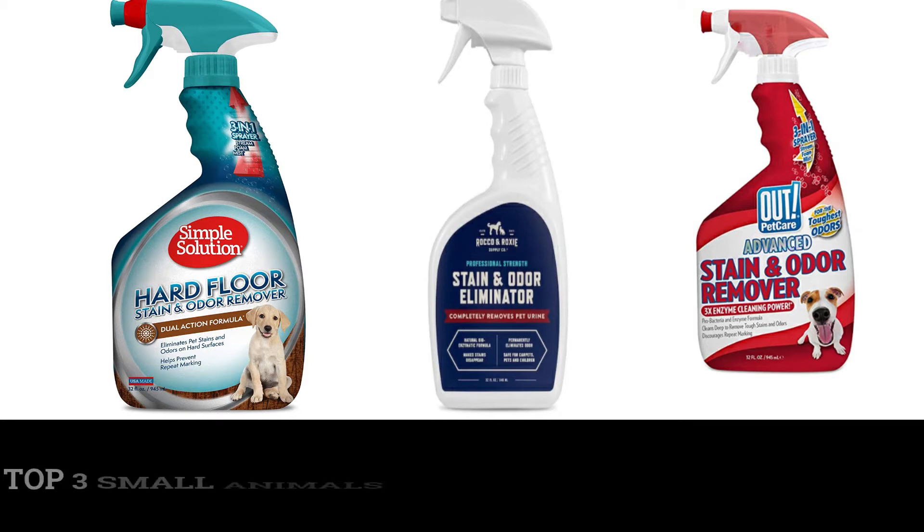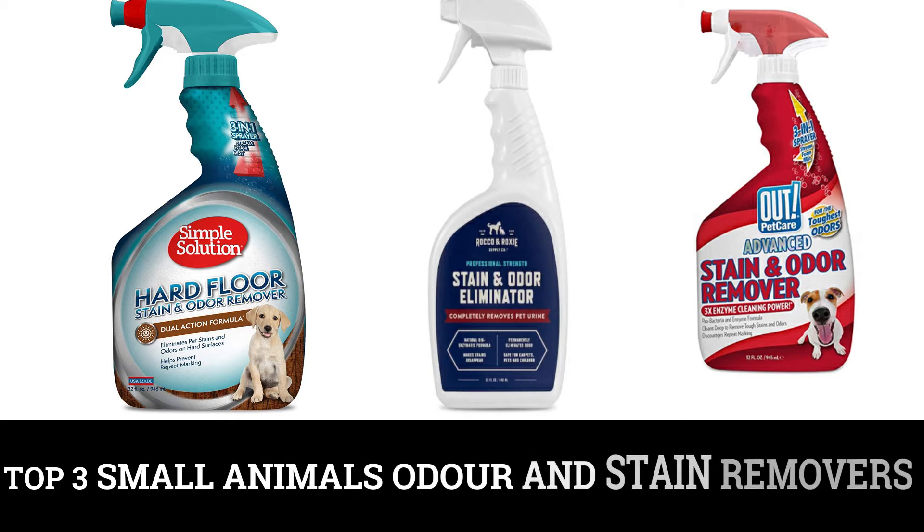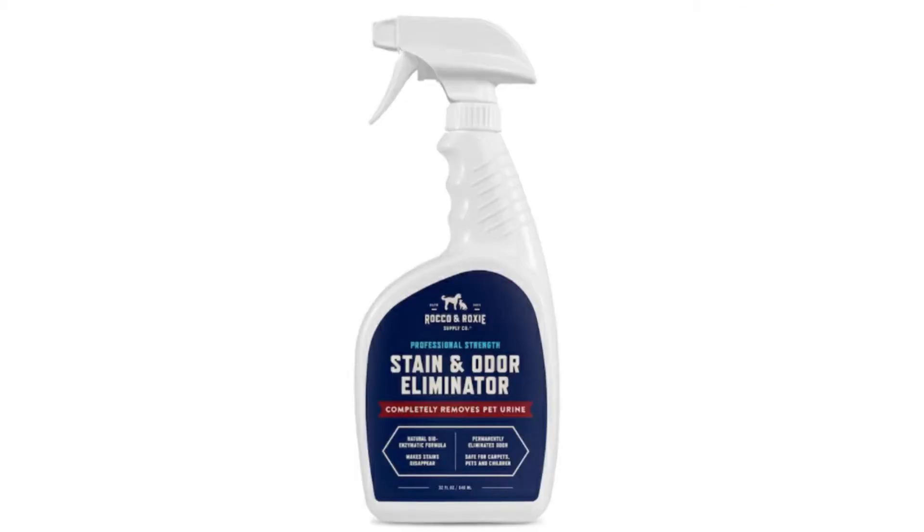Hey guys, welcome back to my channel Pet Spend. Today I'm going to tell you about the top three small animal odor and stain removers. So let's start. The first one is Rocco and Roxie Supply Professional Strength outdoor eliminator.